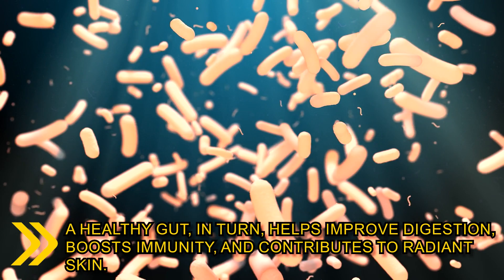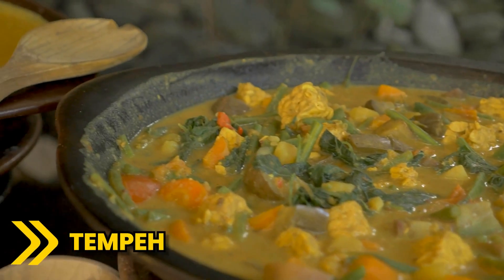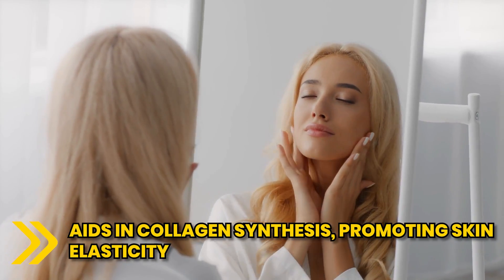helps improve digestion, boosts immunity and contributes to radiant skin. Fermented foods such as tempeh, a traditional Indonesian soy product, aids in collagen synthesis, promoting skin elasticity.